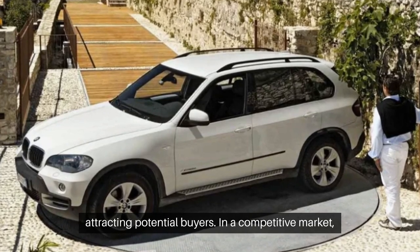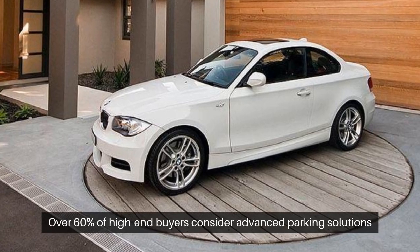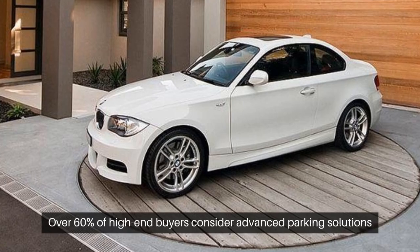In a competitive market, integrating vehicle turntables sets developers apart. Over 60% of high-end buyers consider advanced parking solutions crucial.